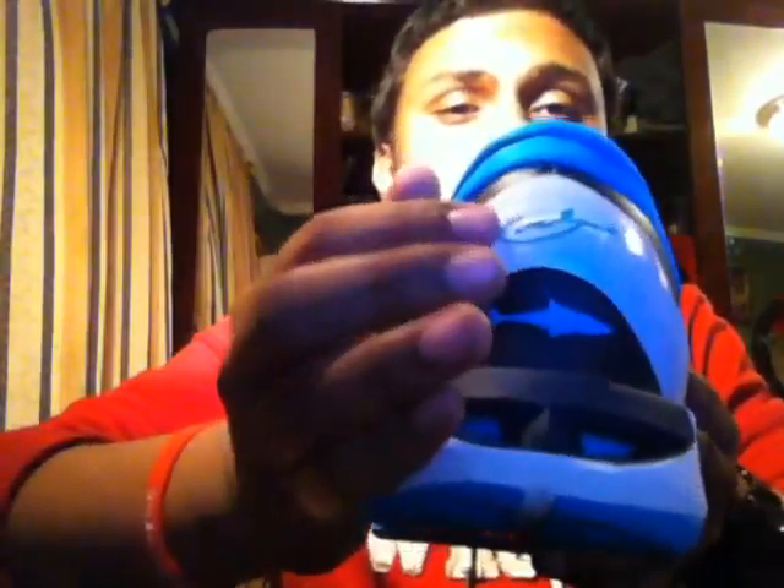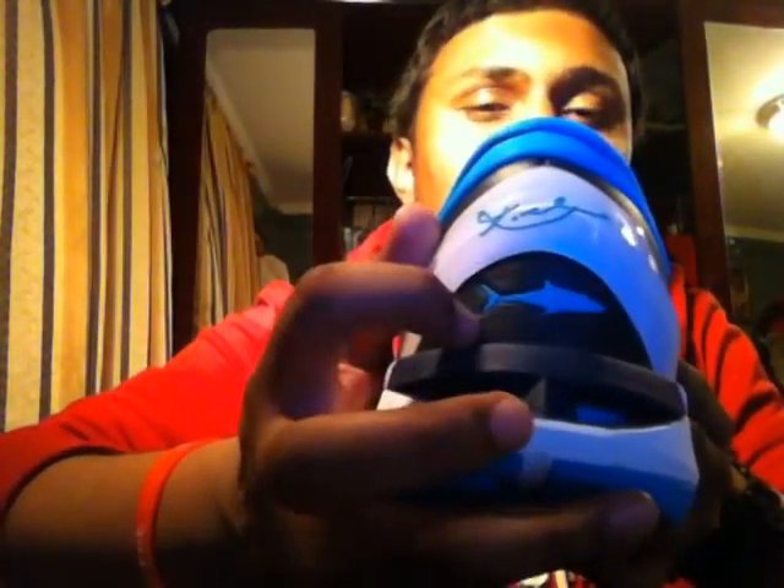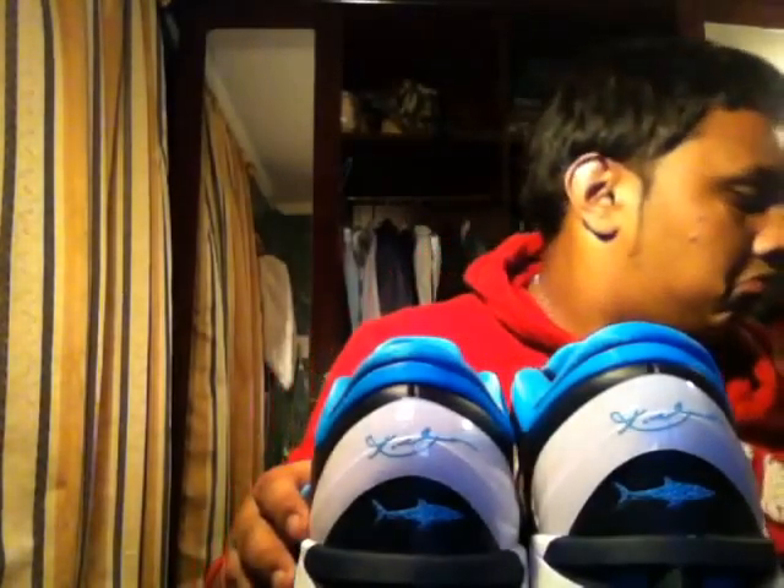The shoe also features a white swoosh on both sides and on the back a nice heel cup for heel support, Kobe's signature, and then you have the shark right here representing the Kobe Seven Sharks. These are part of the Predator Pack, which includes the Kobe Seven Sharks, the Kobe Seven Cheetahs released at Christmas, the Kobe Seven Wolf Grays, and the Poison Dart Frogs — though correct me if I'm wrong on whether the Poison Dart Frogs are part of the pack.